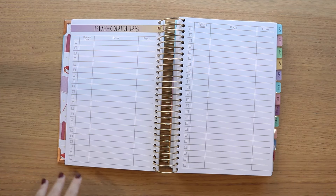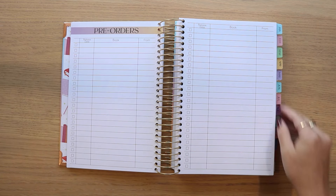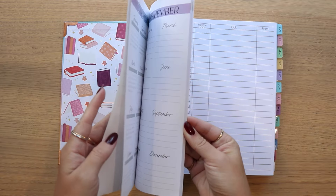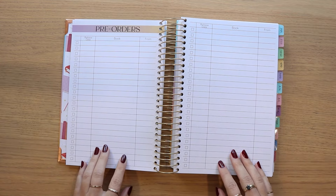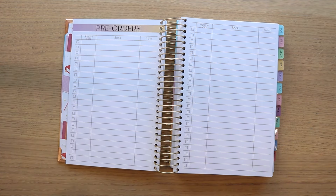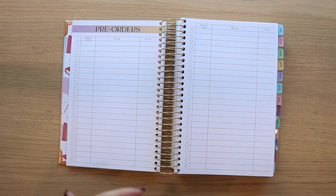One feedback I got fairly frequently is that people wished there was a spot for pre-orders. While you can track that on the new releases page or the dates to remember page, I thought having a dedicated space to list all the books you pre-order — with a spot for the release date and where you pre-ordered it from — would be a nice way to keep track of all the books coming to you that you may have ordered months in advance.